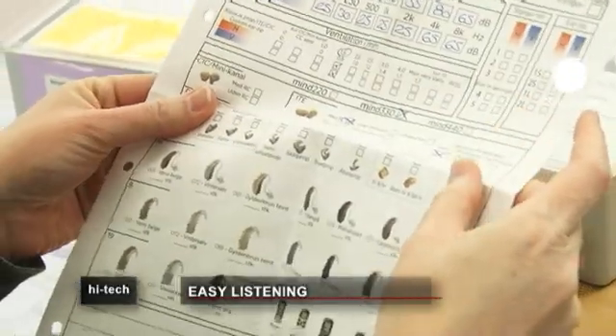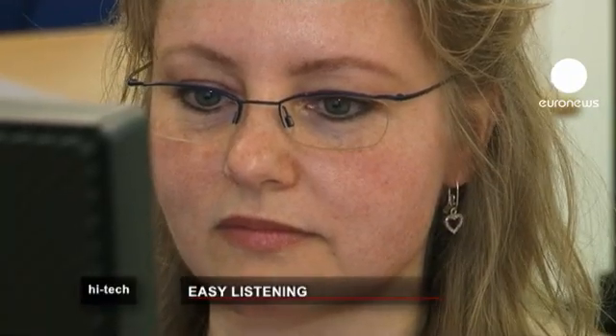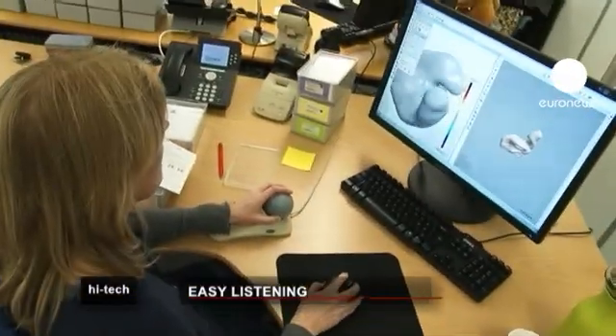Danish researchers decided to use computer graphics to produce perfectly shaped devices which fitted exactly into a person's ear canal. This technology is now the basis for nearly all hearing aids produced the world over.